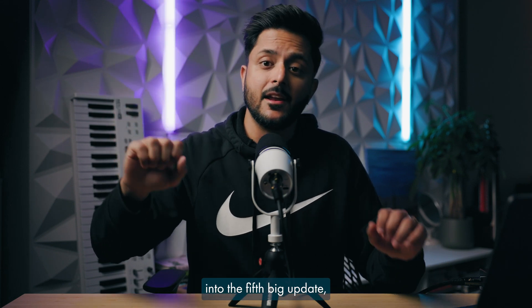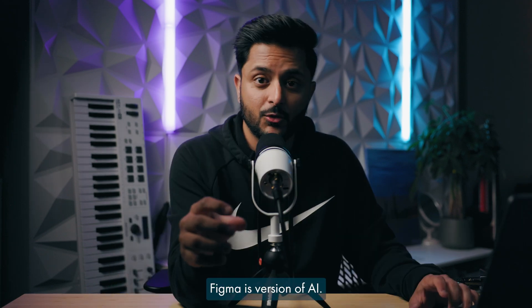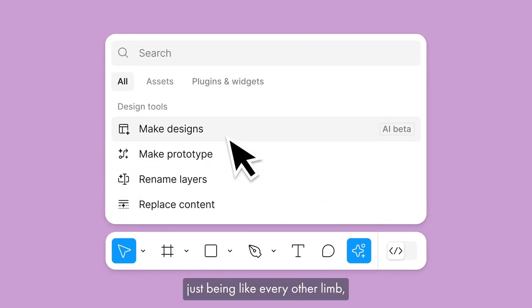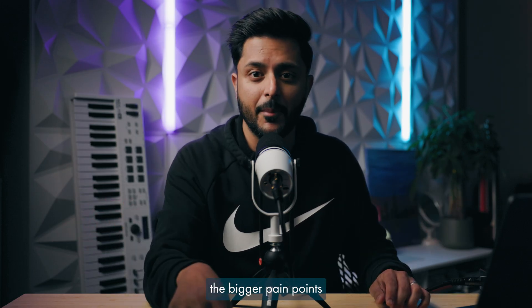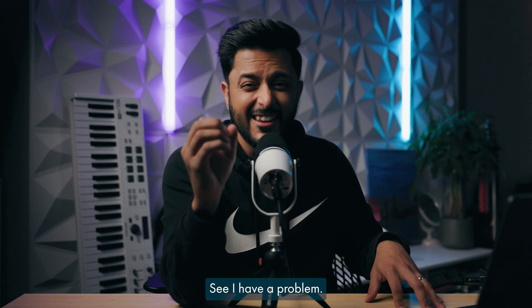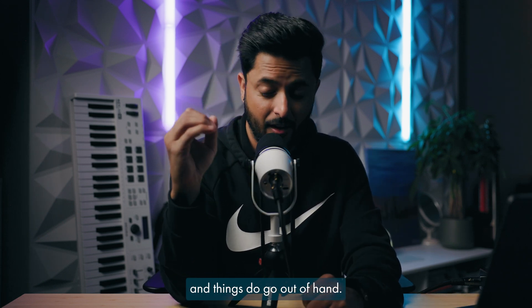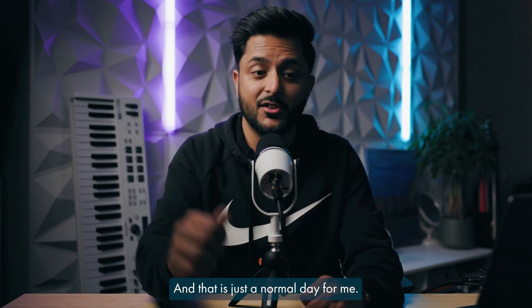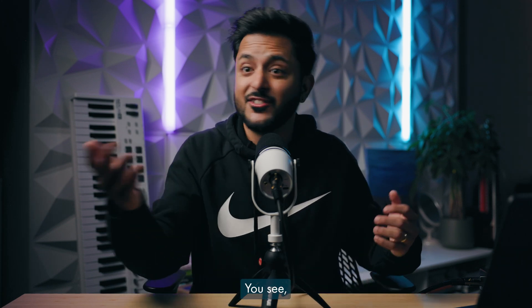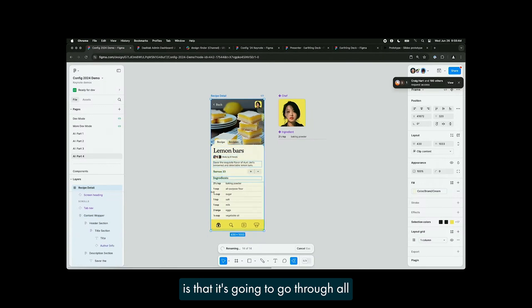As we jump into the fifth big update, no company update in 2024 is complete without AI. Figma's version of AI — they're calling it Actions. And instead of just being like every other LLM, this implementation aims to address the bigger pain points that we as Figma users have. I have a problem: I don't always rename my layers and things do go out of hand. I might see layer number 2 million and that is just a normal day for me — it's organized chaos and I'm not proud of it. But this is where AI gets me excited. This is going to solve my problem and is probably the only thing I'm ever going to use. It's going to go through all of these different layers and rename them intelligently.